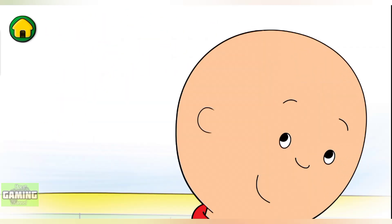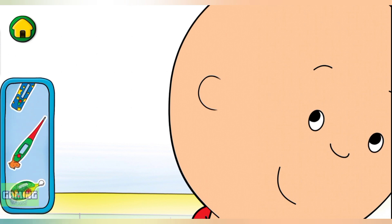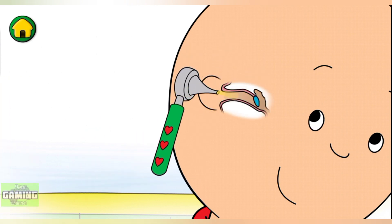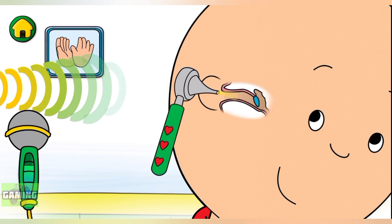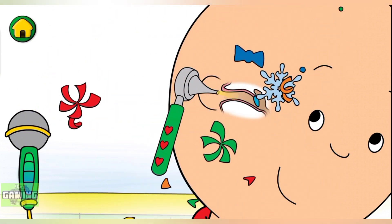Now it's time to check my ears. Cool, that's my eardrum! My eardrums help me hear. Let's make some noise to test my hearing. That was fun!